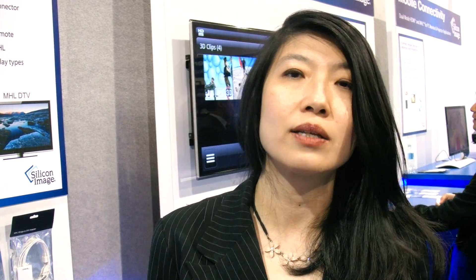Silicon Image is the leading provider of the silicon — the chips — that go into MHL devices. Silicon Image is the technology leader for MHL, driving a lot of the technology as well as being the chip provider. But the other consortium members are the end-product manufacturers who are actually putting this into the marketplace, and they can use any chip they want — they don't have to use Silicon Image chips.